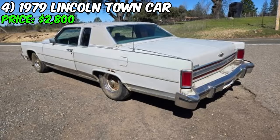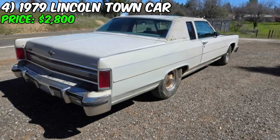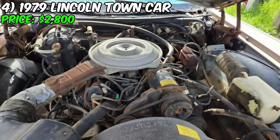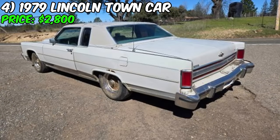A 1979 Lincoln Town Car has recently surfaced on Craigslist, presenting an intriguing opportunity for classic car enthusiasts and collectors. With an asking price of $2,800, this vintage luxury coupe offers a chance to own a piece of American automotive history. The seller reports that the car runs well. Under the hood, the Town Car is powered by a 400 cubic inch V8 engine. The car features a rear-wheel drive layout, and the odometer reading of 58,567 miles suggests that the car has been driven relatively sparingly over its 44-year lifespan.